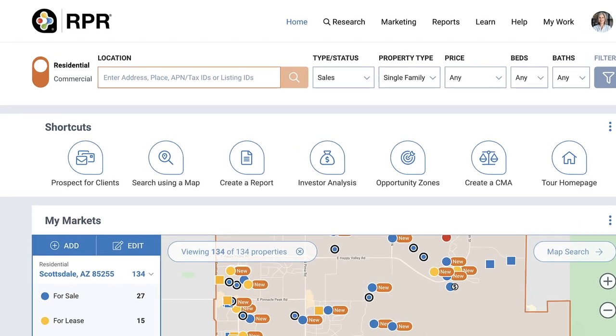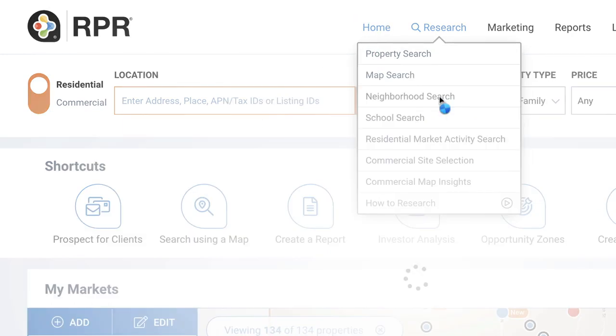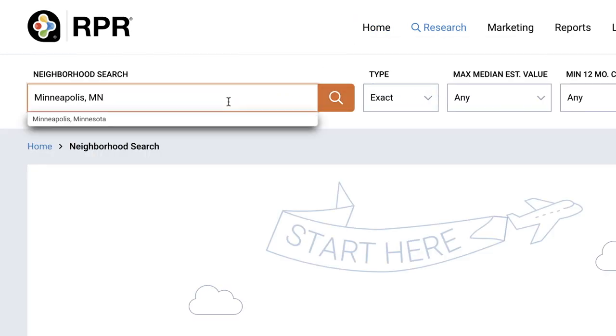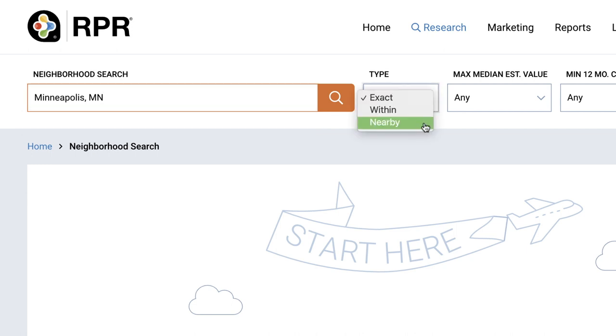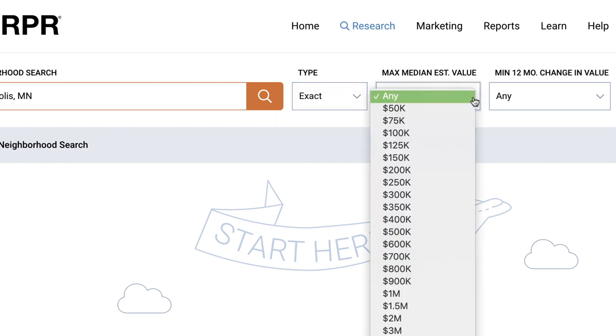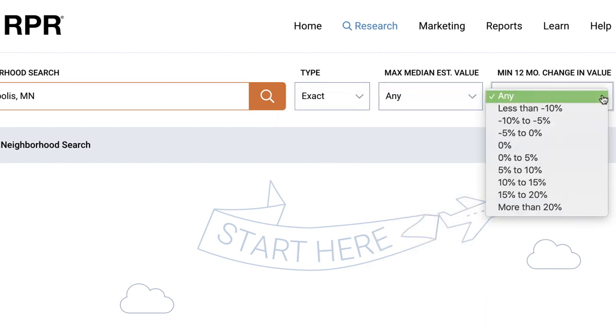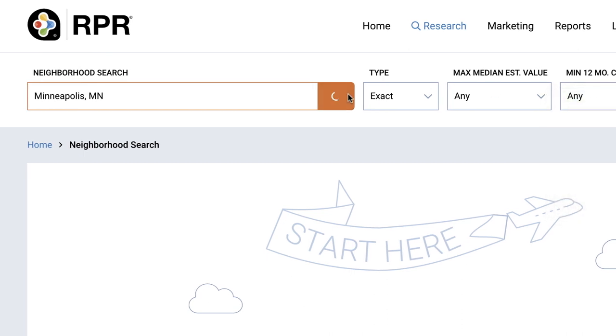From the home page of RPR, select the Research menu and click Neighborhood Search. Enter the neighborhood, city, zip code, or county in the search bar. Choose exact, within, or nearby, and if you want to narrow down the neighborhood further, you can filter by max median estimated value and/or a minimum 12-month change in value. Select the magnifying glass to view your results.